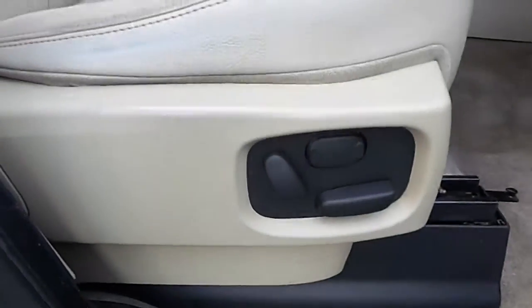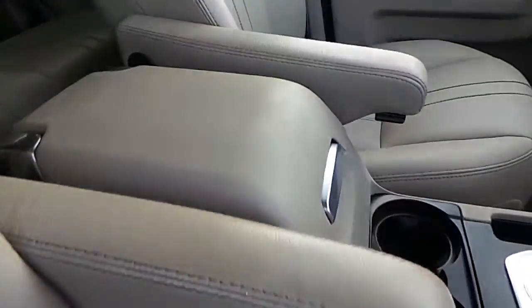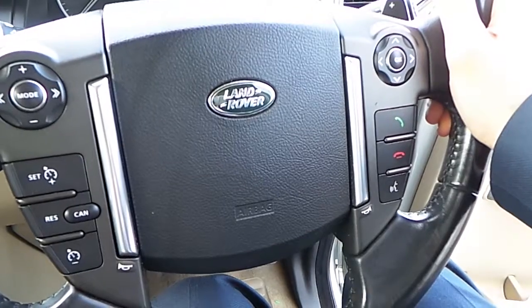If we have a look inside, we have fully electrically adjustable seats in an almond leather upholstery. We have two separate armrests as well as an upgraded Meridian sound system. We also have a multifunctional leather steering wheel with your media controls, phone controls, as well as your speed limiting and cruise control settings.